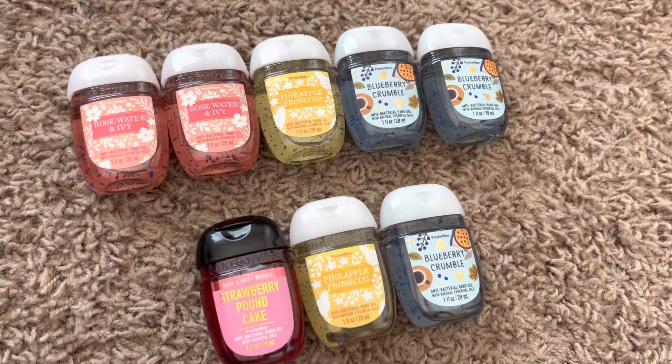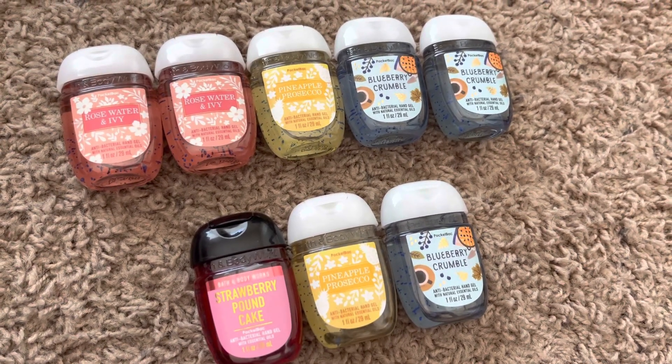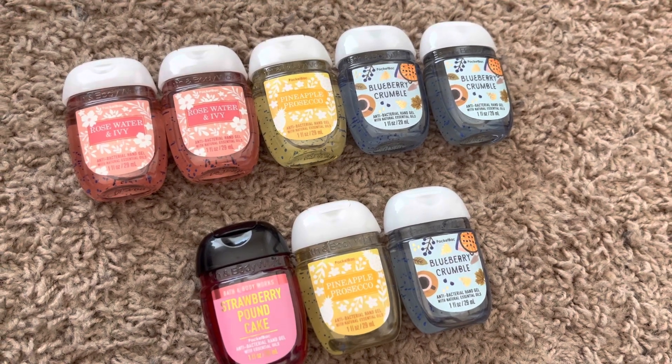Not a whole lot going on, but I do love these fragrances. Rosewater Ivy especially is fabulous in a pocket back. Blueberry Crumble is just blueberry pie in a pocket back, and Pineapple Prosecco is such a yummy fragrance.